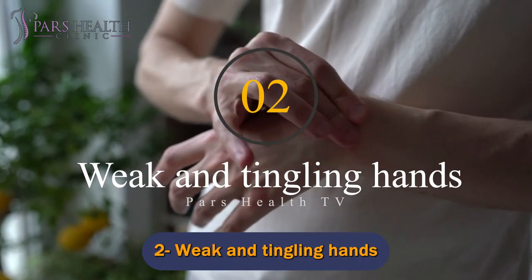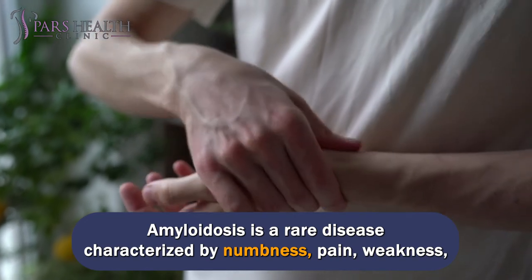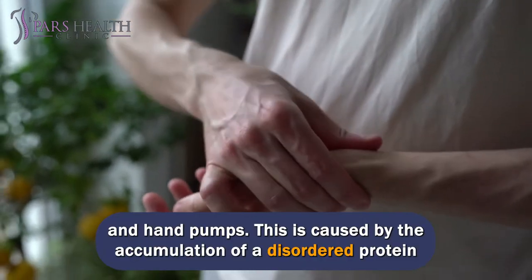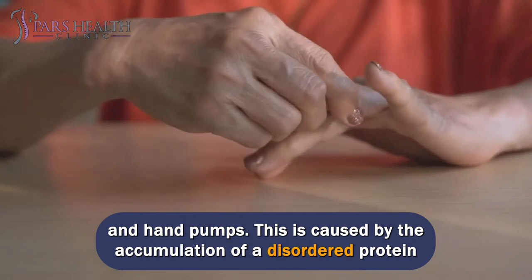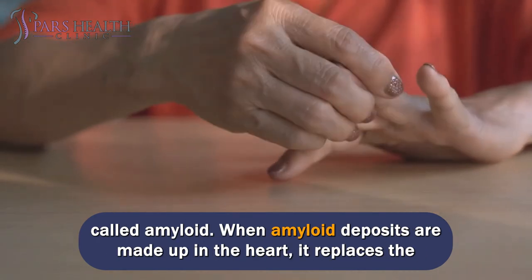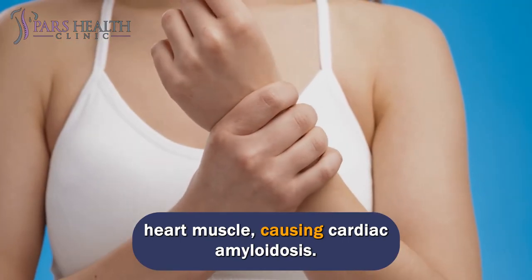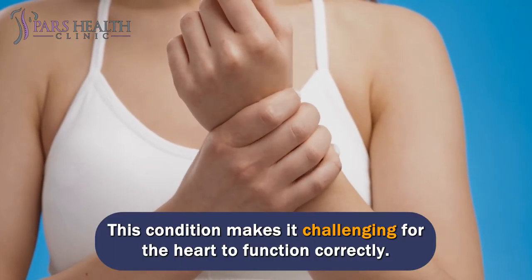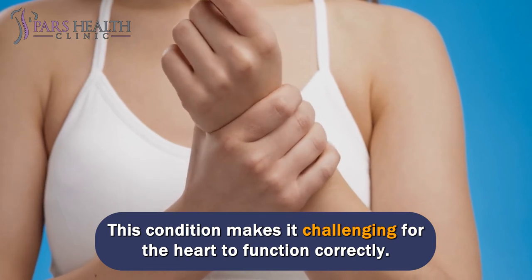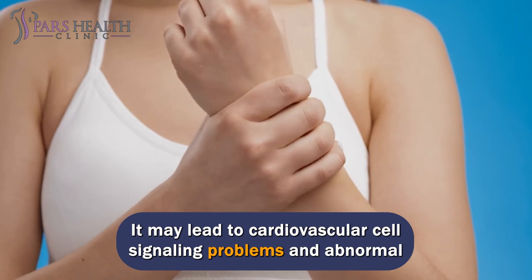Number 2: Weak and tingling hands. Amyloidosis is a rare disease characterized by numbness, pain, weakness, and hand cramps. This is caused by the accumulation of a disordered protein called amyloid. When amyloid deposits build up in the heart, it replaces the heart muscle, causing cardiac amyloidosis. This condition makes it challenging for the heart to function correctly and may lead to cardiovascular cell signaling problems and abnormal heartbeats.